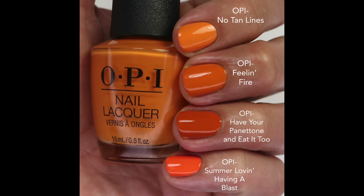I compared it to No Tan Lines — that one's lighter and more yellow. Have Your Panettone is a little darker and a little more muddy with a little more brown. Summer 11 Having A Blast is a brighter, typical orange. So this one is a little bit unique and different than anything OPI has. Like I said, these colors just really aren't for me, so I didn't get overly excited — let me know if you like colors like this.